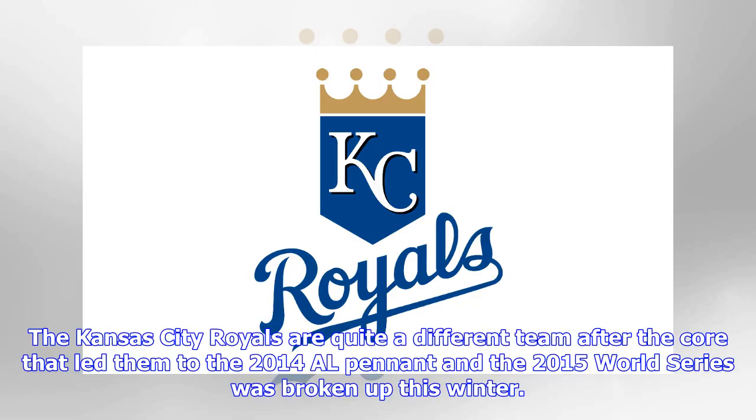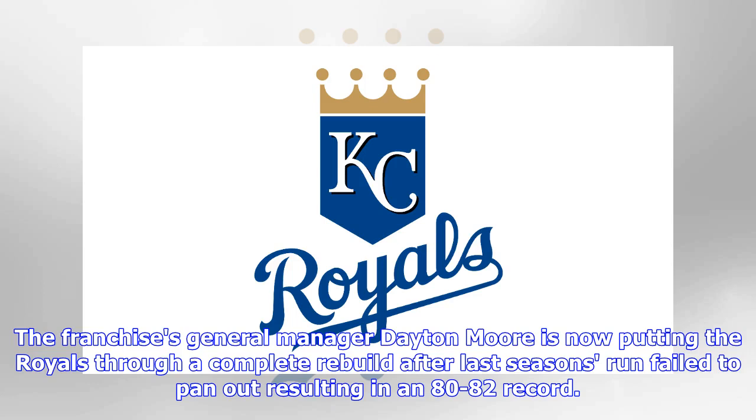The Kansas City Royals are quite a different team after the core that led them to the 2014 AL pennant and the 2015 World Series was broken up this winter. The franchise's general manager Dayton Moore is now putting the Royals through a complete rebuild after last season's run failed to pan out, resulting in an 82-82 record.